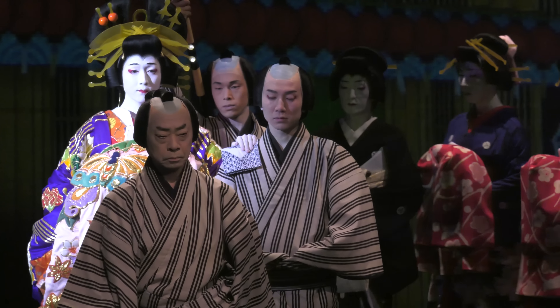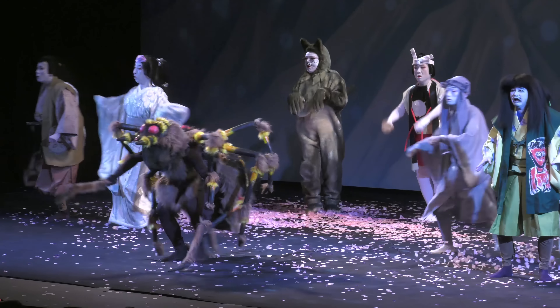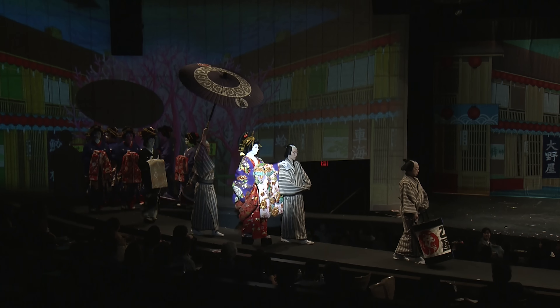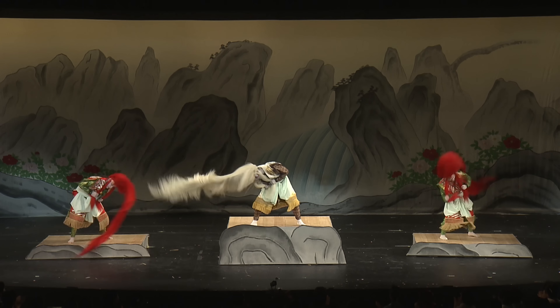Kabuki gives us a chance to do something completely different — frankly, completely unexpected — which is to take a very, very traditional art form, bring it here to Las Vegas, and allow audiences from all over the world the opportunity, in most cases probably for the first time, to engage with Kabuki. This relationship with Shochiku and with Panasonic gives us that chance to sort of break new ground.